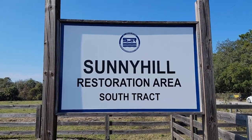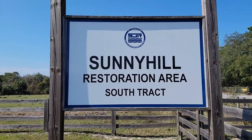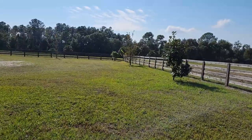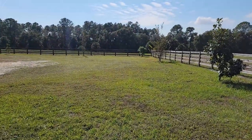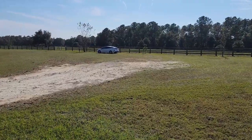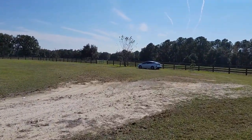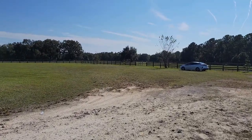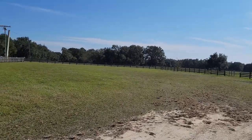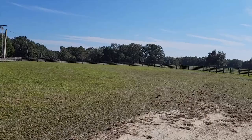We're back here at the Sunny Hill Restoration South Track. And looky here — this has all been cut. This is encouraging because this grass was pretty doggone deep the last time I was here.